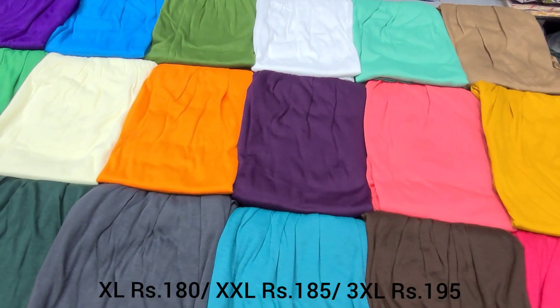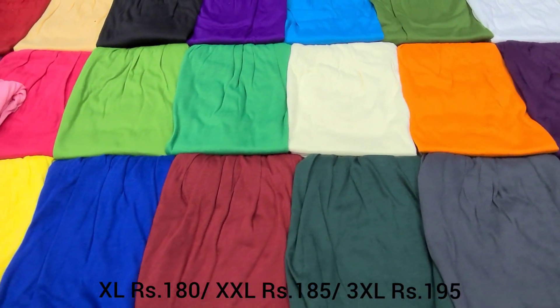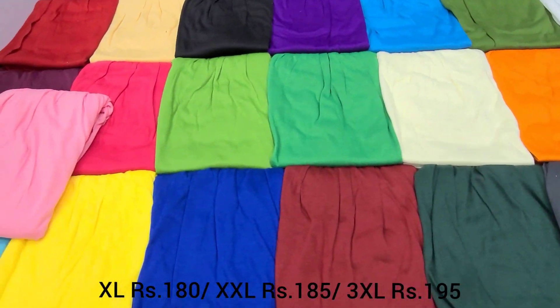You can see the fast and rare colors available in the XXXL size. If you want to place a booking for our products, please comment below. I will also show you a measurement video.